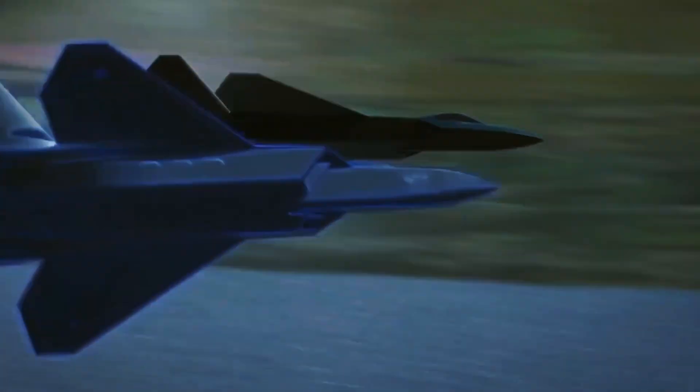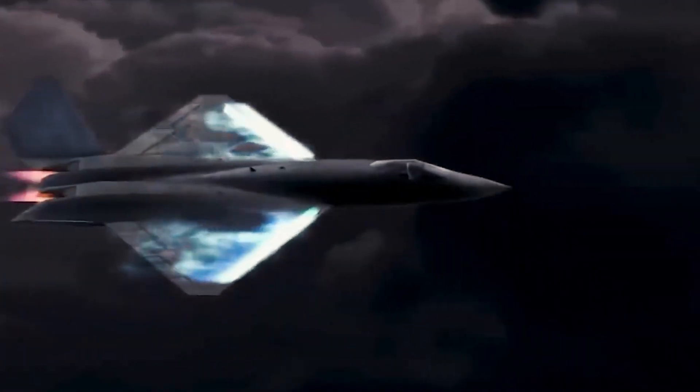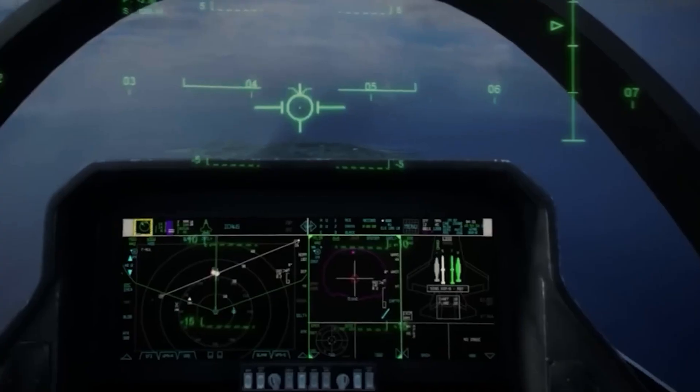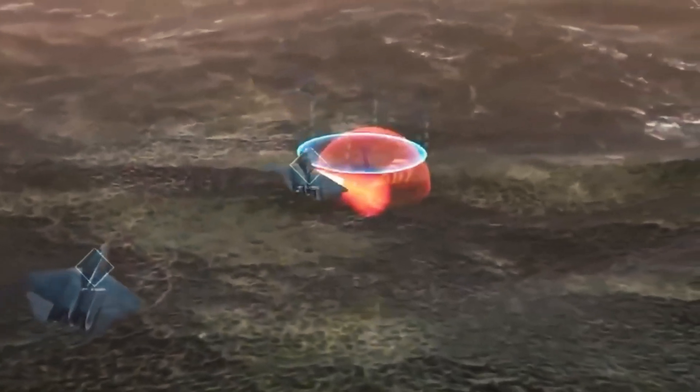Join us as we explore the X-44 Manta's capabilities and its potential to redefine modern aerial warfare. We'll delve into its groundbreaking features and assess whether this $300 million aircraft can truly defeat the next generation fighters in combat.